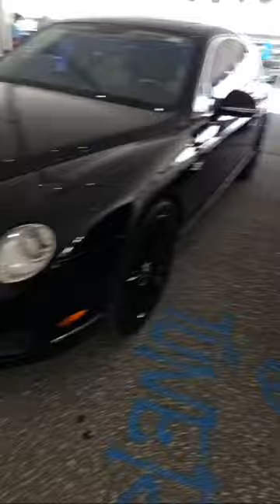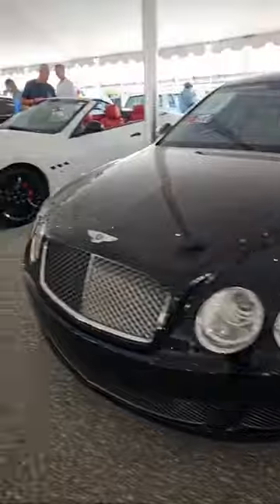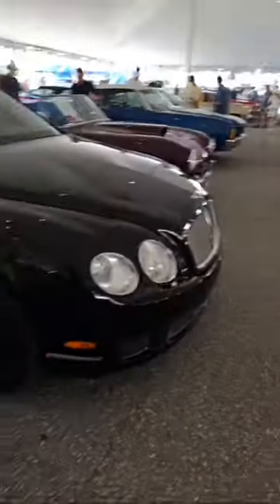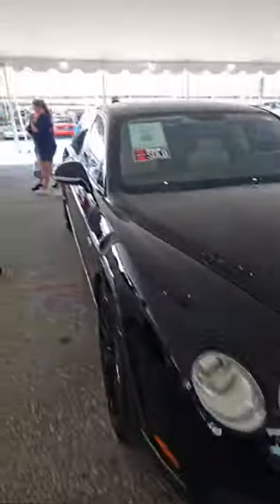I have a special place in my heart for Bentley Continental GTs — not the Flying Spur, I like the two-door. This Continental Flying Spur sold for $35,000. The coupes and convertibles — so much bang for your buck until you have to repair them. But if you can do the repairs yourself, there's a lot of car there for the price of a Camry.